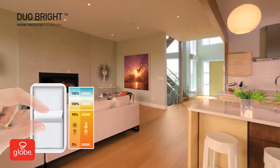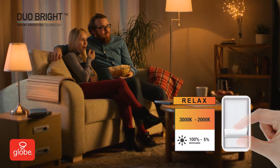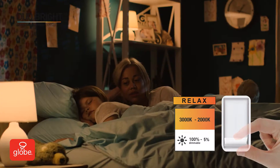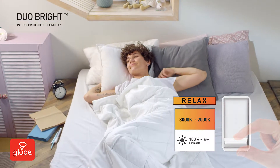Dim down further and the brightness is reduced, while the color changes to a relaxing 2,000 Kelvin — ideal for watching a movie, simulating the late evening glow of a sunset. This can help you fall asleep relaxed, and wake up more refreshed.